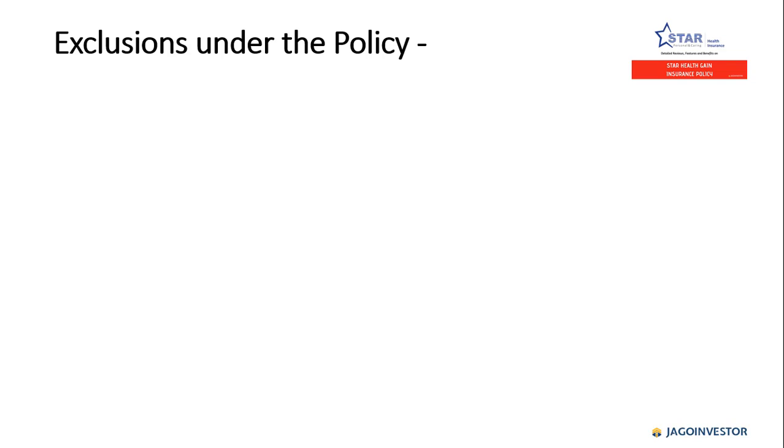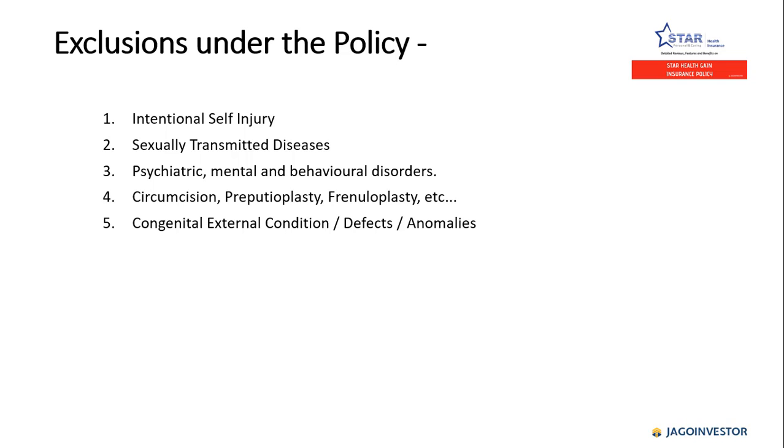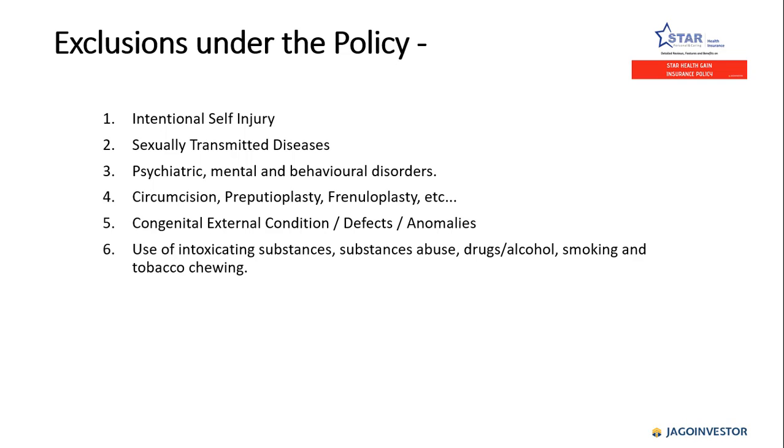Exclusions under this policy — what is not covered — include intentional self-injury, sexually transmitted diseases, psychiatric and mental behavioral disorders, circumcision, defects, anomalies, and external conditions, as well as use of any intoxicating substances, drug abuse, alcohol, smoking, and tobacco chewing.